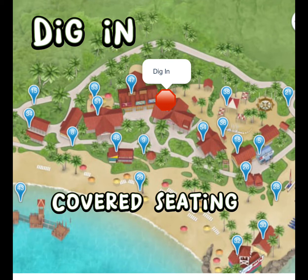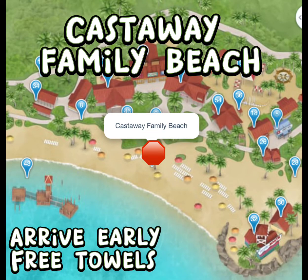We are now at our second covered seating location, which is called the Dig-In. From here we head over to the Castaway Family Beach. There are tons of chairs and tons of umbrellas. If you'd like to get a hammock, I would definitely try to arrive as early as possible.